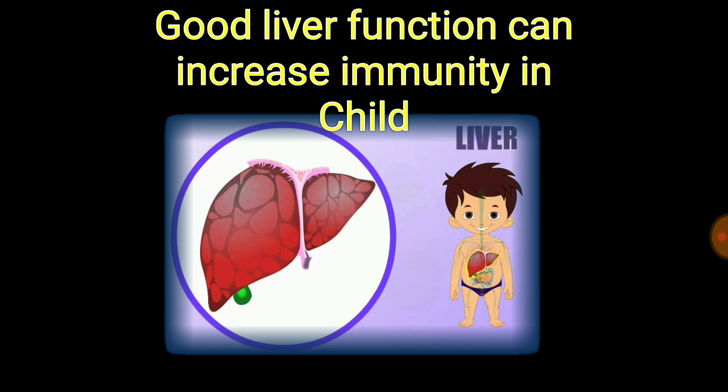As we all know, the liver of a child is very immature and it takes time to attain maturity. Now in that little frame period of time where the liver is immature, it is the responsibility of the parents to take care of liver function. So the same question: what should we feed? How should we increase immunity? And the biggest question is how to increase the function of the liver?